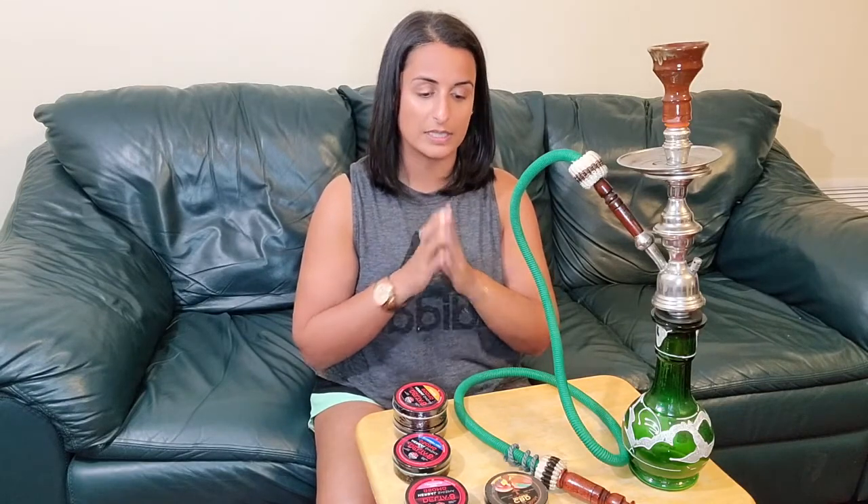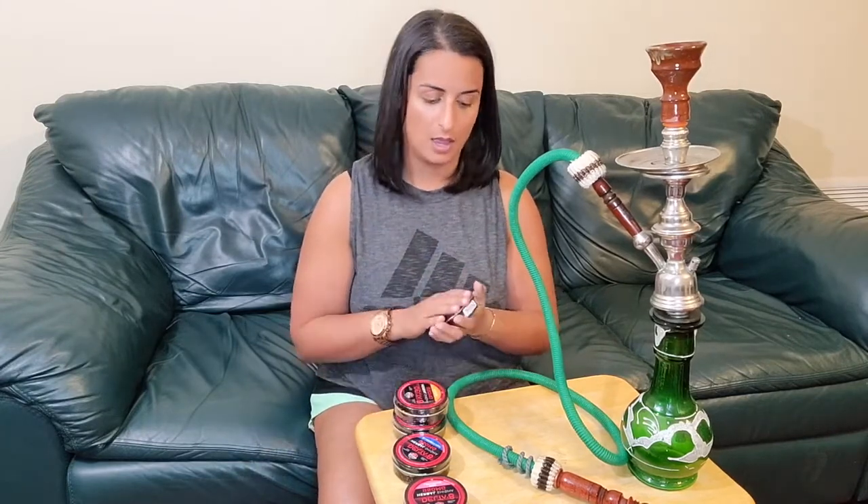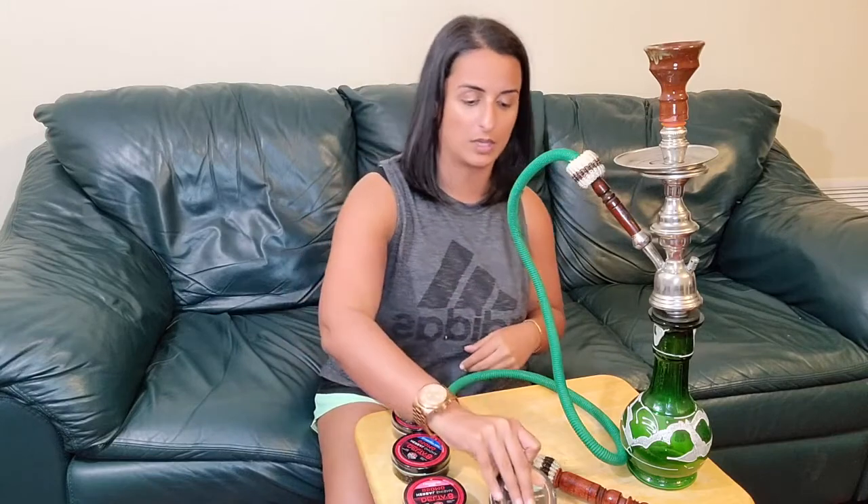The CBD Shisha and the Delta 8 Shisha do have the legal amount of THC in them, so if you're going to take a drug test, this may show up. If you're looking for just a cleaner smoke that won't make the house as smoky, I really love the CBD Shisha — it gives me that relaxed feeling without the upset stomach, sore throat, or issues that tobacco shisha gives me.